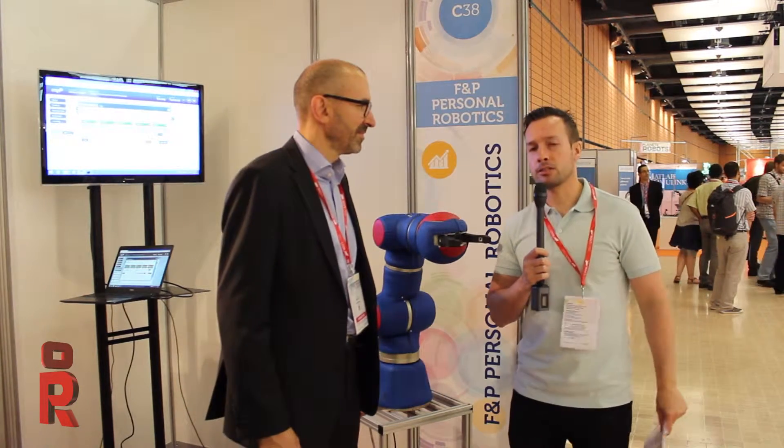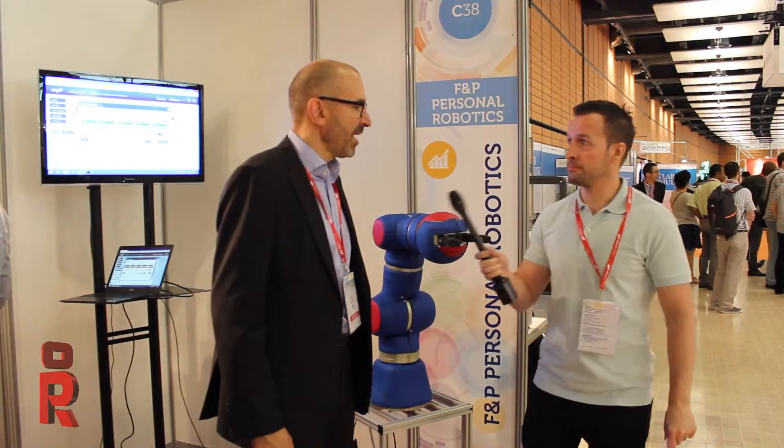Hi guys, Philip English. So we're here at another stand. Please can you introduce yourself? My name is Jean-Luc Janjuzzo. I'm a member of the board of F&B Robotics in Switzerland, and we are building, producing, and designing a new type of robots — collaborative robots — that are different, and I will explain how.